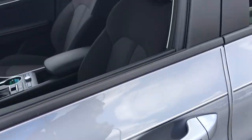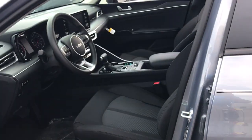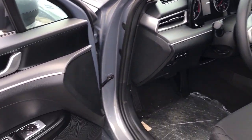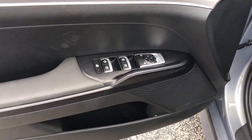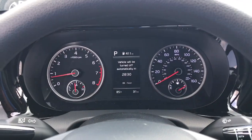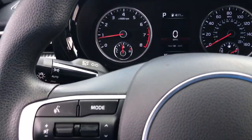The following are some of this vehicle's highlighted options: heated driver's seat, keyless entry, heated mirrors, steering wheel audio controls, aluminum wheels, dual zone AC, alarm, electronic stability control, intermittent wipers, and traction control.